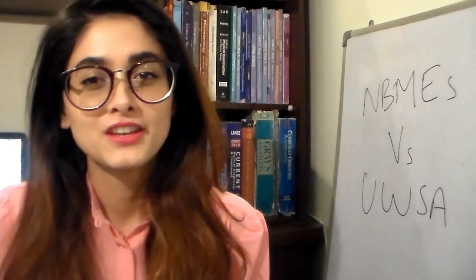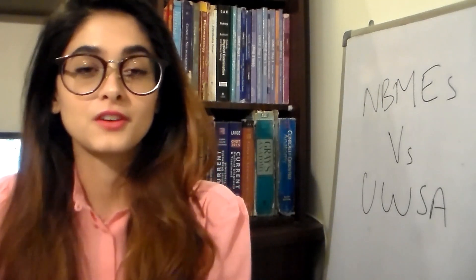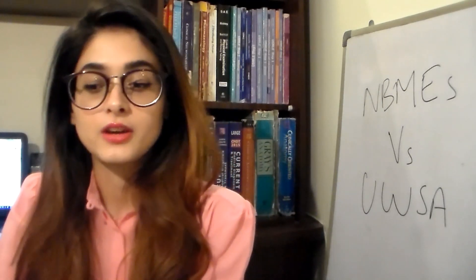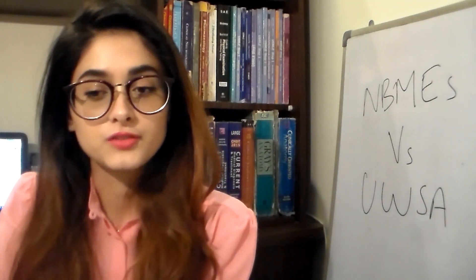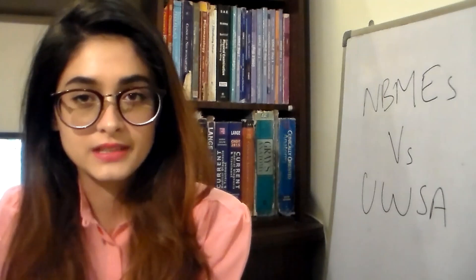Hey guys, welcome back to my channel. Today we're going to talk about one of the top most FAQs for all students studying for Step 1 USMLE, which is: what is more relevant to the actual exam — is it the NBMEs or the UWorld UWSA system?